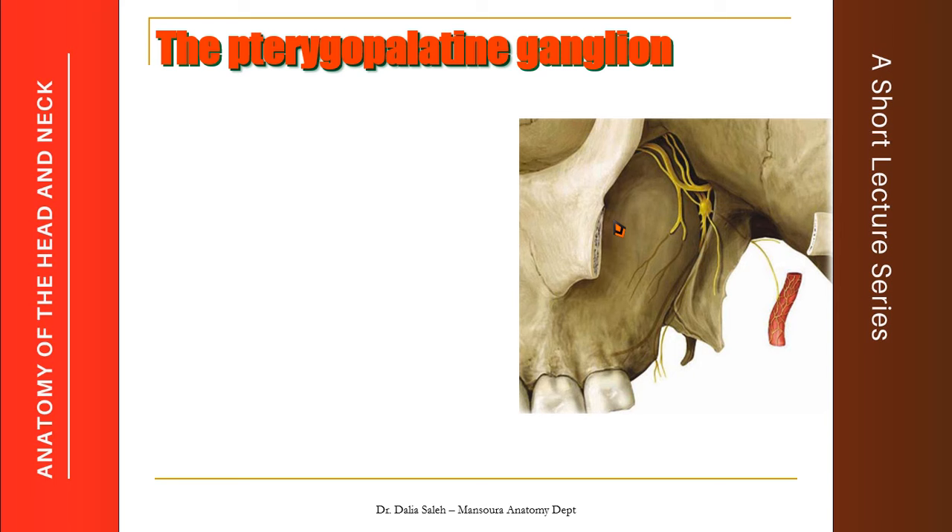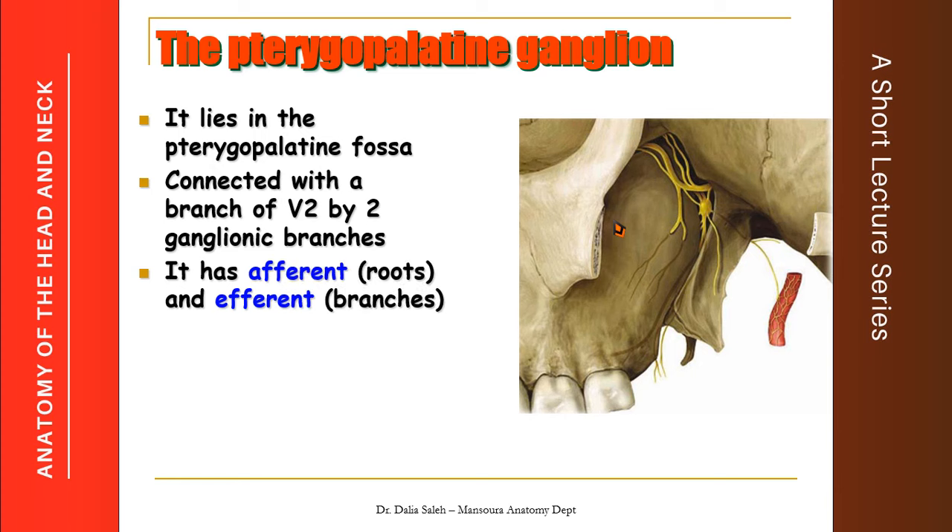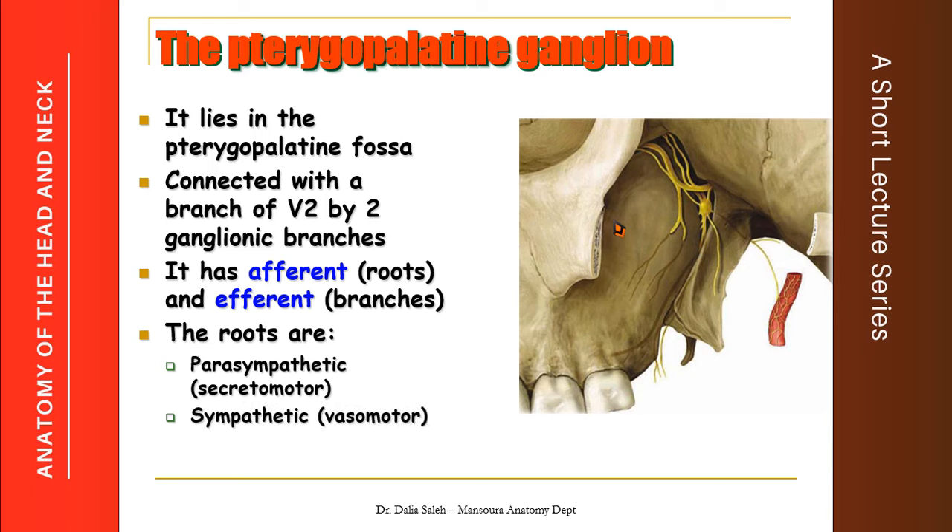We will talk about the anatomy and connections of the pterygopalatine ganglion, also known as the sphenopalatine ganglion. It lies in the pterygopalatine fossa and is connected by two roots — called ganglionic branches — to the maxillary nerve. It has afferent roots and efferent branches. The roots include parasympathetic or secretomotor fibers, sympathetic or vasomotor fibers, and sensory fibers.